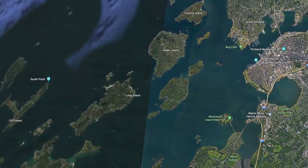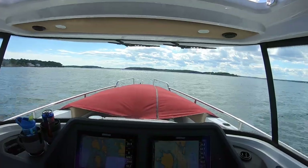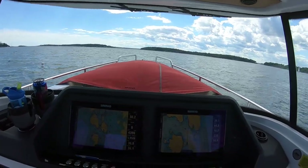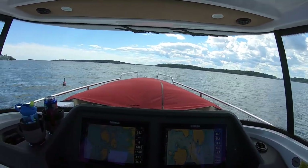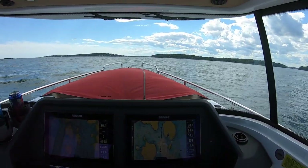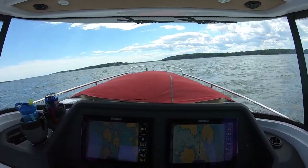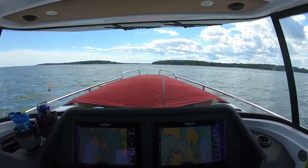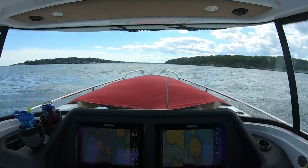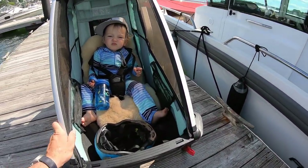Coming up on Peaks Island — this is Long Island just off to our port, coming through the Hussey Sound. Just ahead is Cow Island and Great Diamond Island. There are so many boats out here today. The reason I like doing these videos is not only to show what you can do with an Axopar, but to highlight this world you can unlock through boating. You can hop on your boat, be in your backyard, and feel like you're in a foreign country. Coming up on Peaks now — we'll be ashore soon.